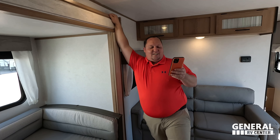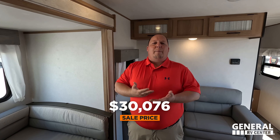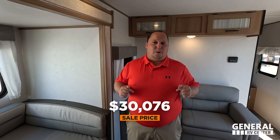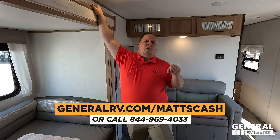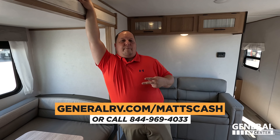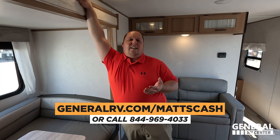The MSRP on this travel trailer is $40,102. The sale price will be shown on screen. General RV sells these at all 14 locations, so we can get everybody a better price than that. If you're interested in this unit, go to generalrv.com/mattscash — linked in the description below — or visit mattsrvreviews.com, or call 844-969-4033. Let our team know you watch Matt's RV Reviews and we'll get you the absolute best price in America.